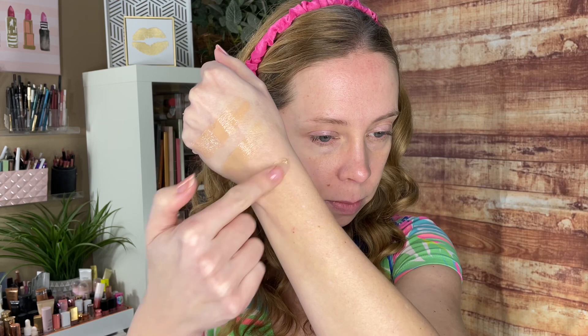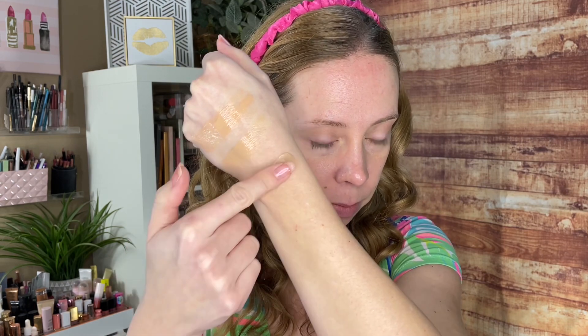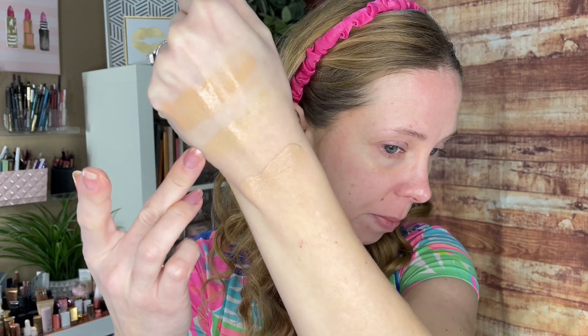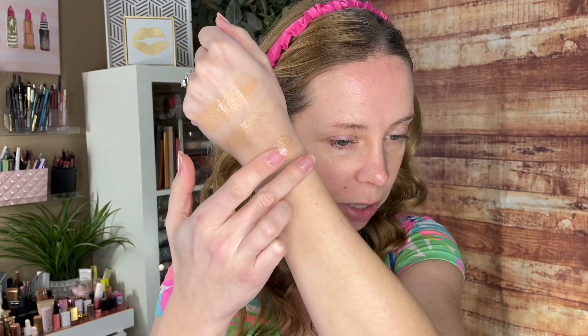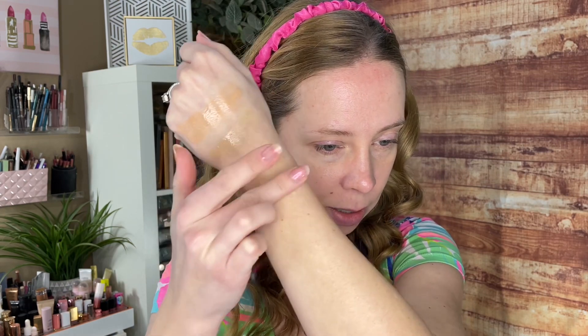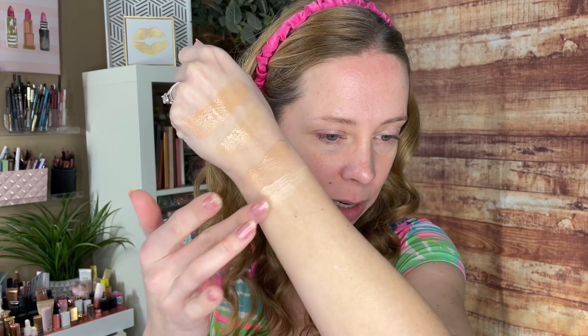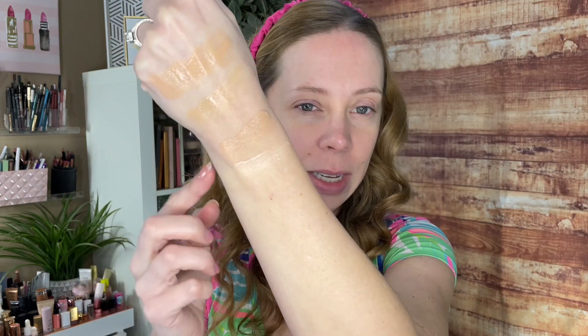Next we'll compare it to the Replenix, which is a tinted mattifying one — great if you have oily skin. It's almost like mousse in texture. This one has a bit more peach to it than the Exuviance one. Then there's the ELF Woe Glow, which kind of has some color — it's not quite tinted, but it definitely has something to it. I find that this one breaks me out if I use it every day. There's like a creamy milkiness to it, maybe not so much a tint but definitely something.